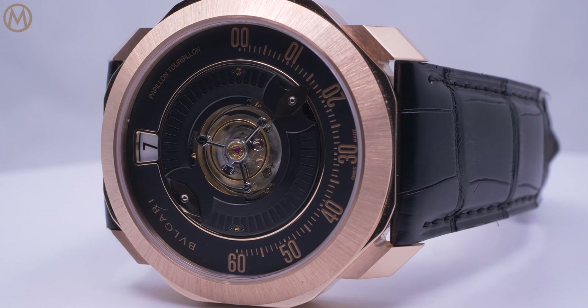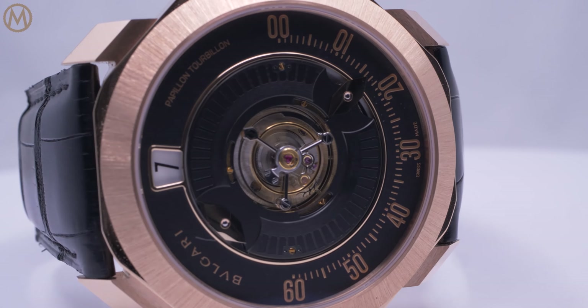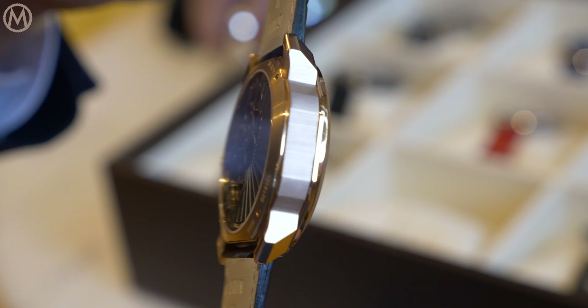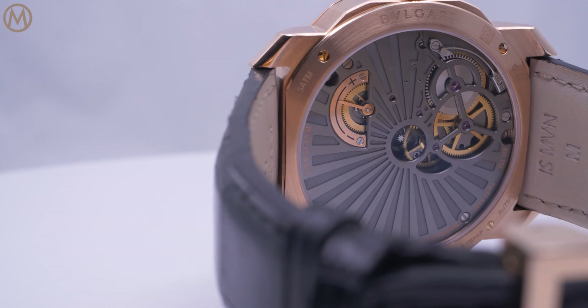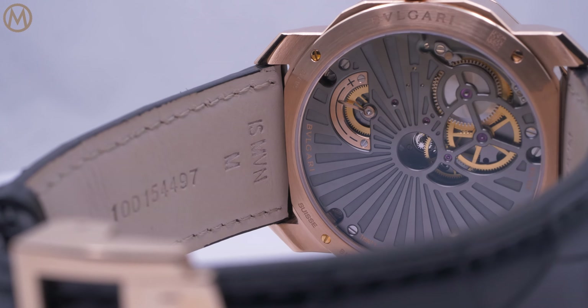And you see a completely different family — clearly the sister and the brother of the Octo family, but a different interpretation focusing on the codes of traditional Swiss watchmaking with, of course, the Italian signature of the design and the creativity.